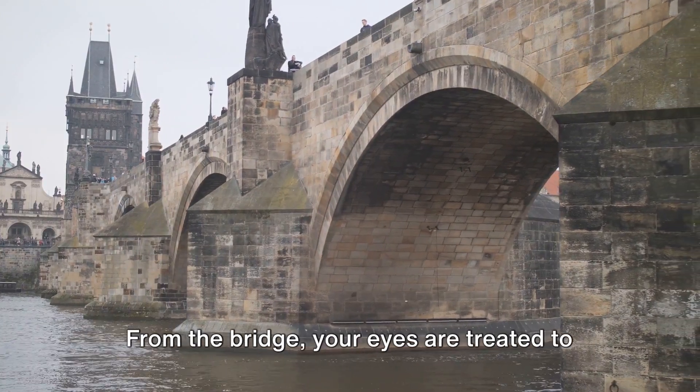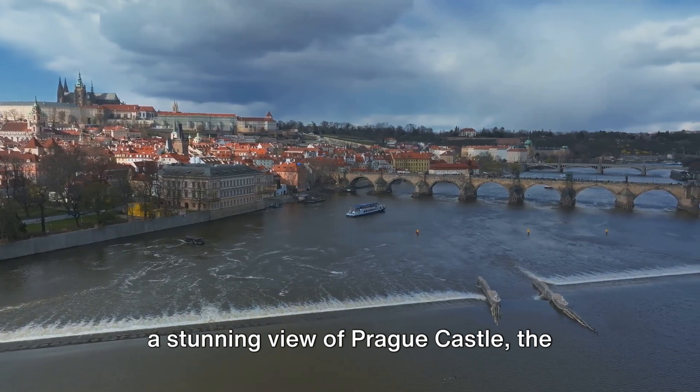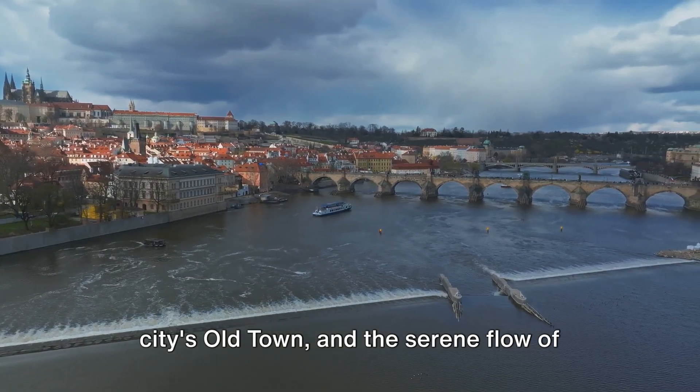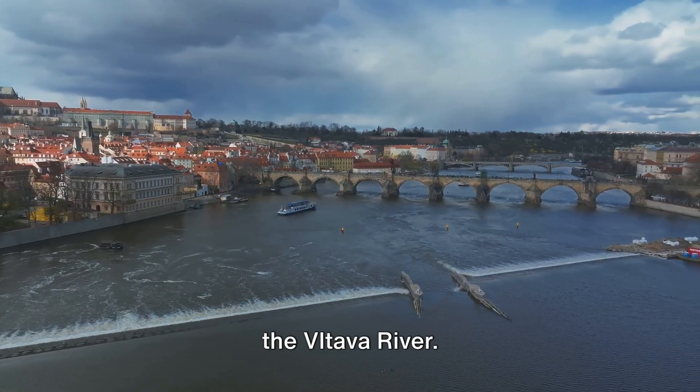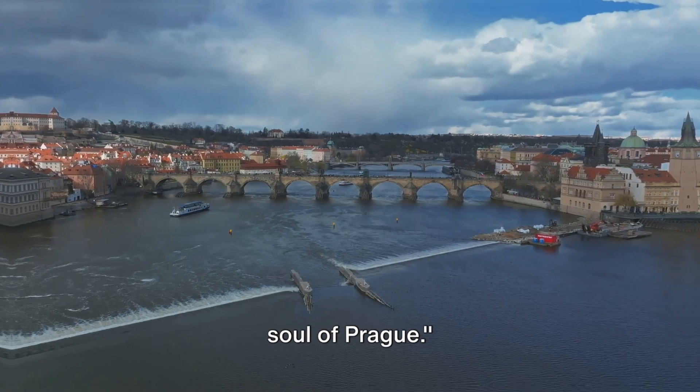From the bridge, your eyes are treated to a stunning view of Prague Castle, the city's Old Town and the serene flow of the Vltava River. A stroll across Charles Bridge is an experience that captures the heart and soul of Prague.